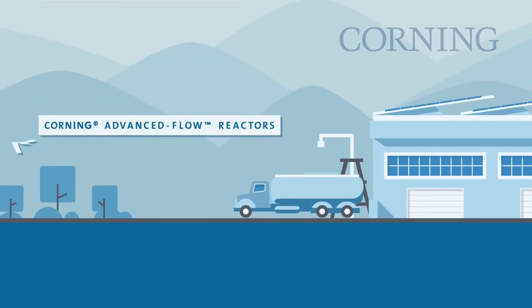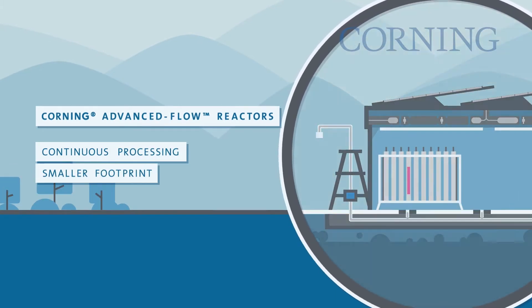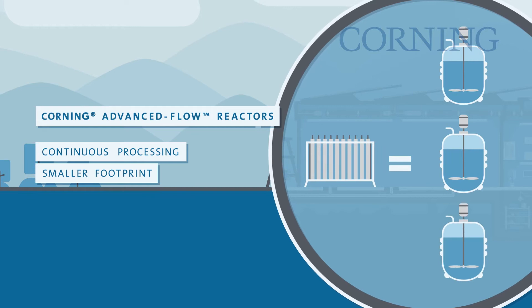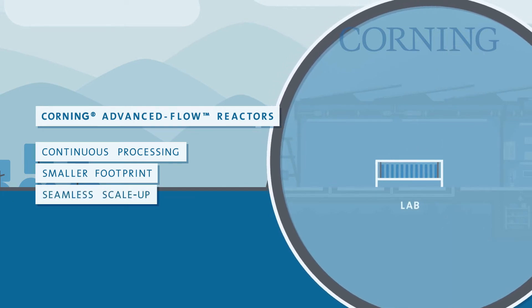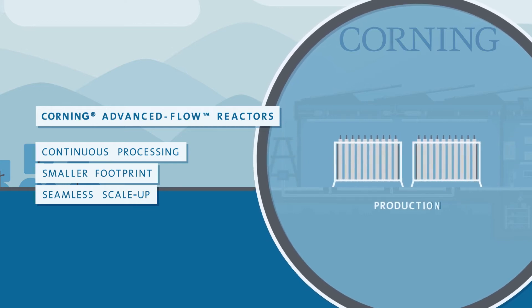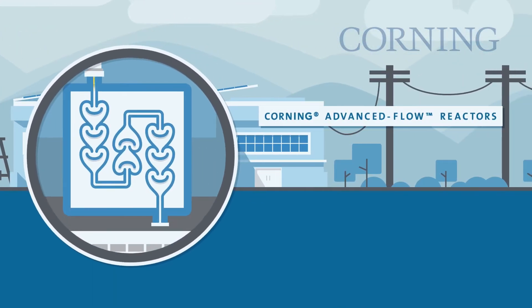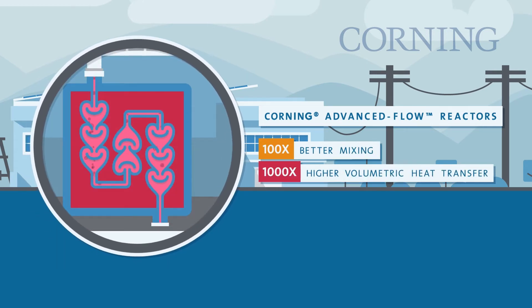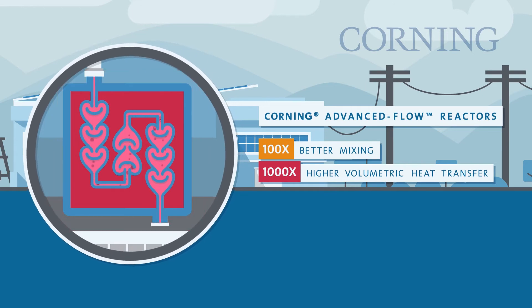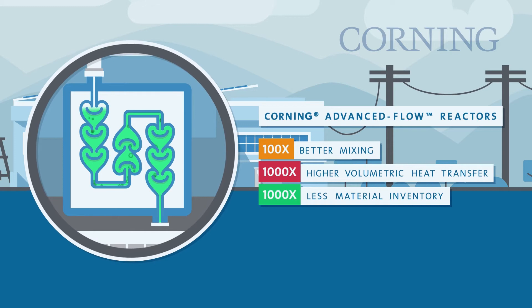Corning advanced flow reactors enable the continuous processing of chemicals with a smaller footprint than conventional batch reactors, along with seamless and efficient scale-up from lab to production. These unique reactors can lead to 100 times better mixing, up to 1,000 times higher volumetric heat transfer coefficient, and use up to 1,000 times less material inventory in the reactor.